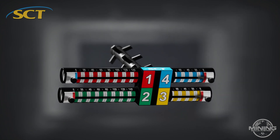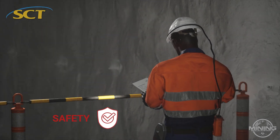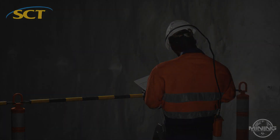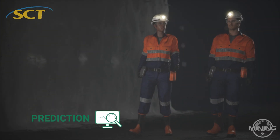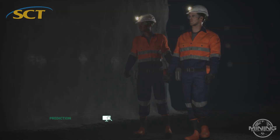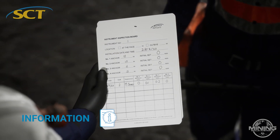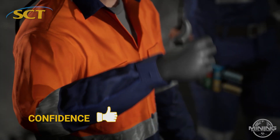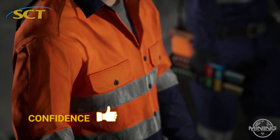Installing the Rocket in the roof or rib provides safety through early warning of changing ground conditions, prediction by defining the timing, location and magnitude of ground failure, information to validate modeling and characterize deformation, and confidence by verifying ground control systems using reliable data.